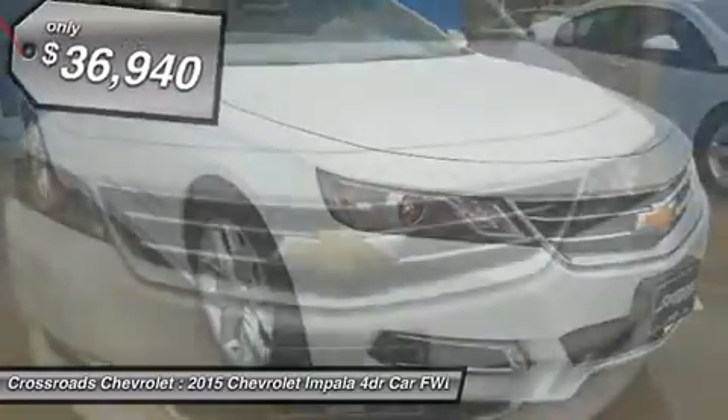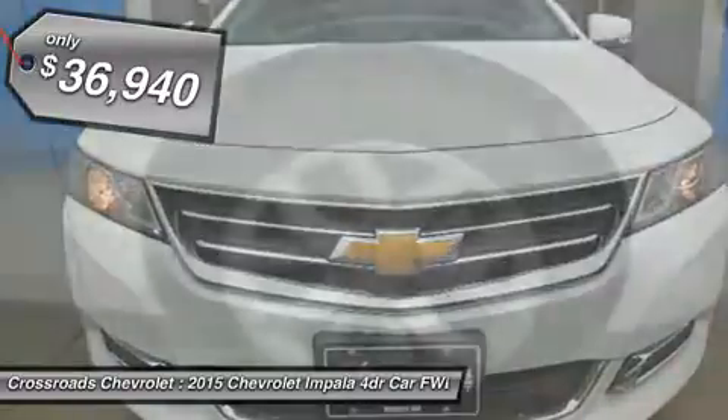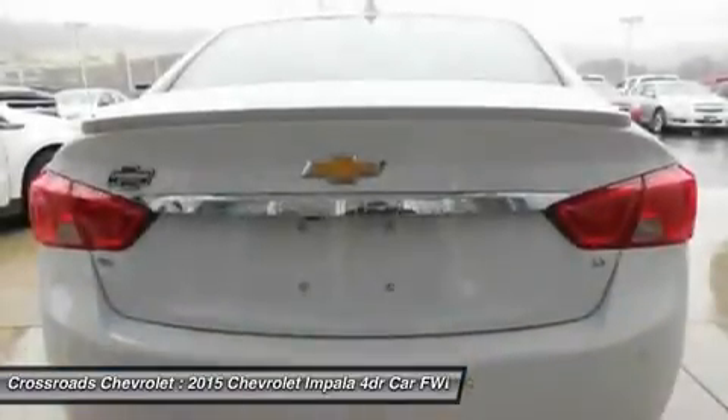AM-FM stereo, CD player, auxiliary audio input, MP3 player, satellite radio, Bluetooth connection, cruise control, steering wheel audio controls.